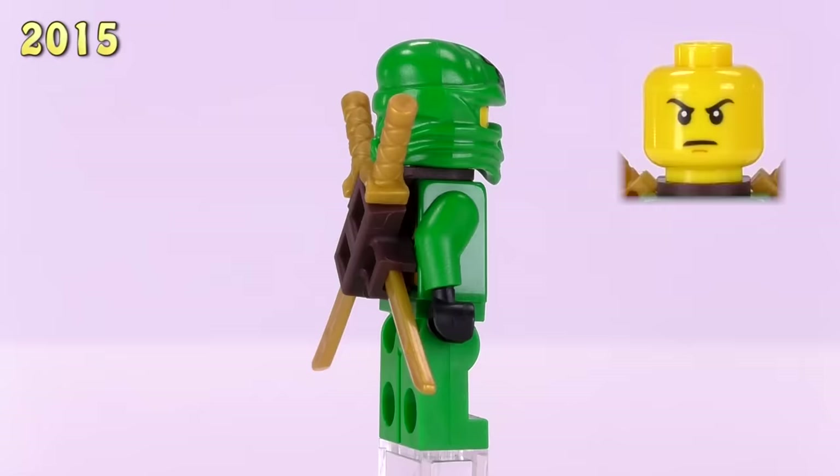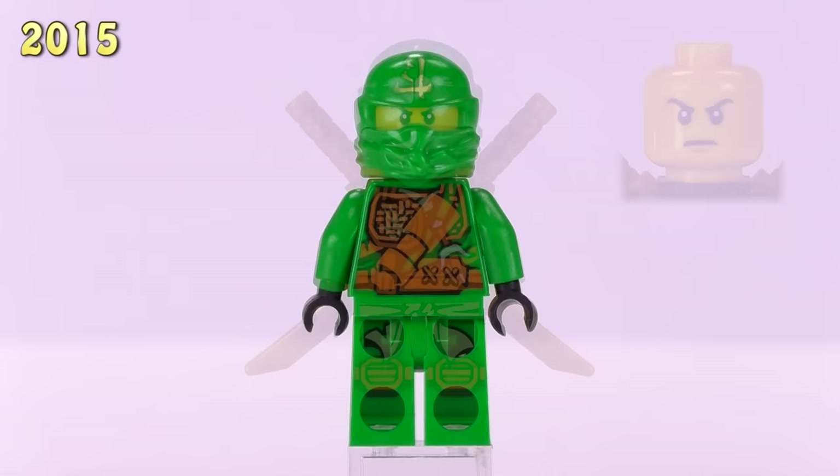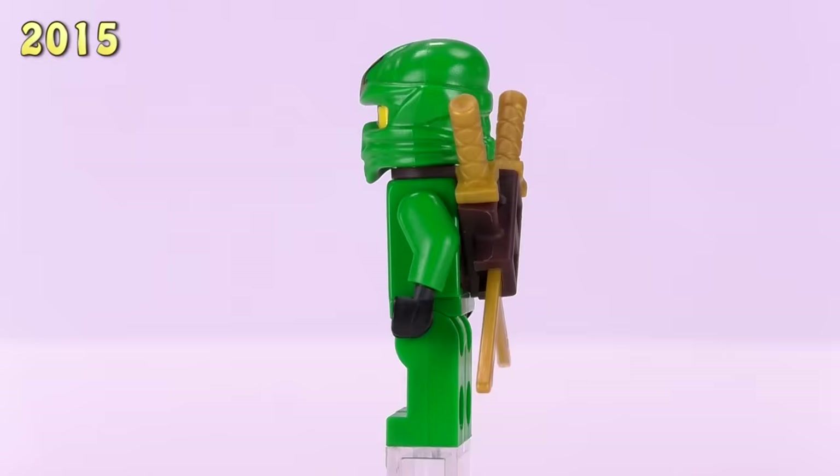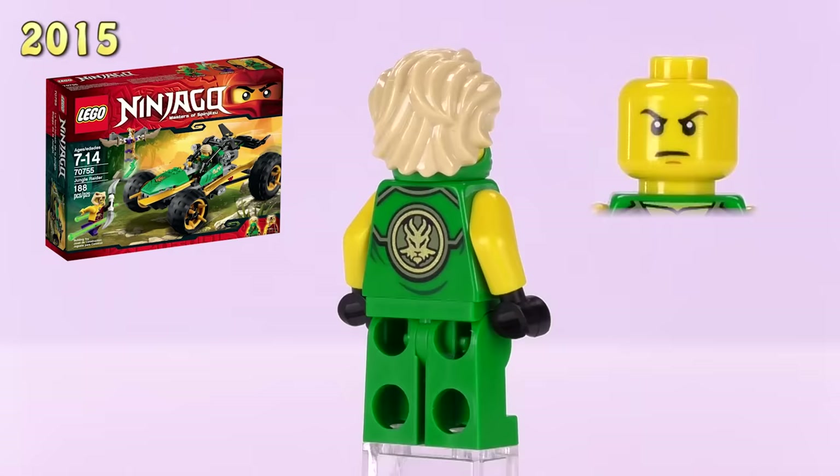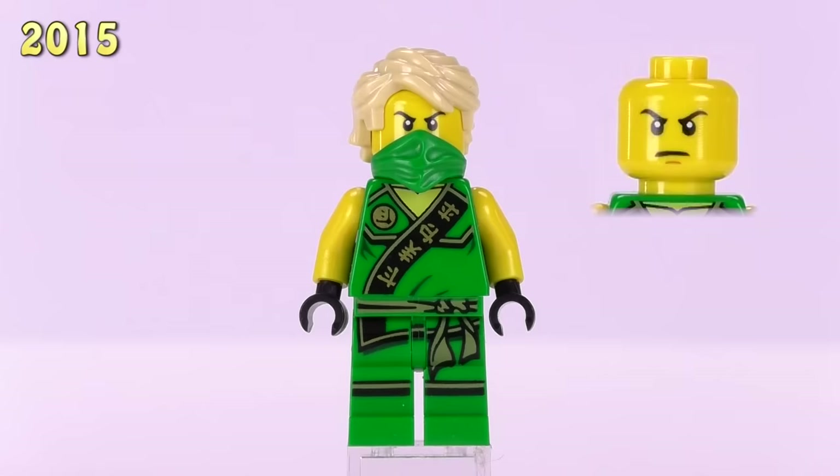Zuken Lloyd is up next. The detailing for his body is very similar to the rest of the ninjas that came out at around this time — they have different weapons printed onto their bodies with slightly different symbols, and each has a unique symbol printed onto the top of their cowl. This particular Lloyd appeared in the Enter the Serpent set. His price has risen to eight dollars, which is doubled from the last time.